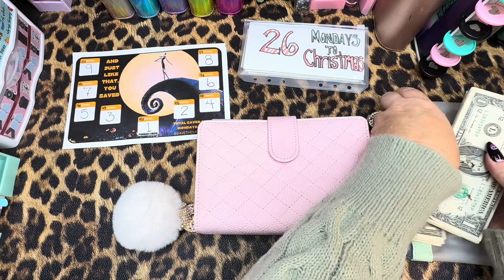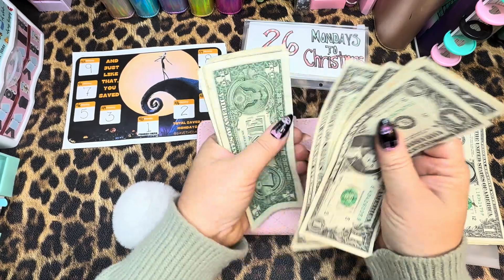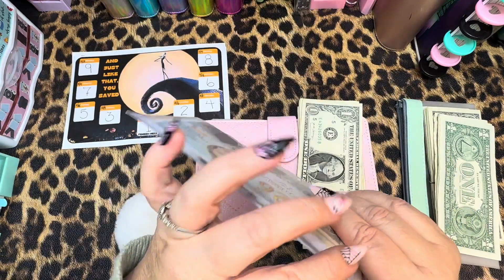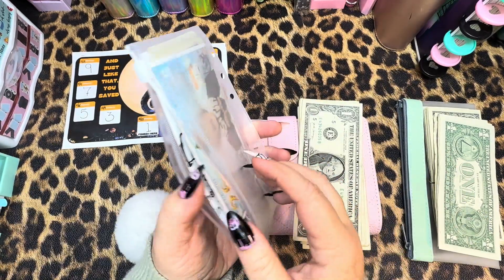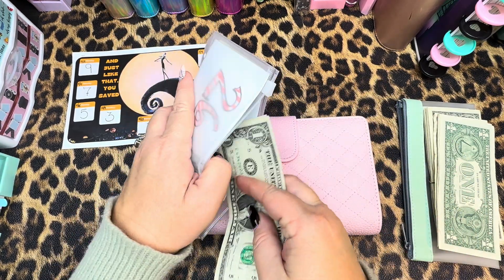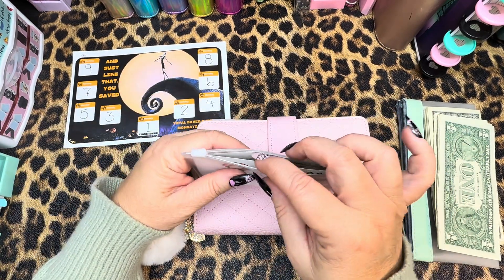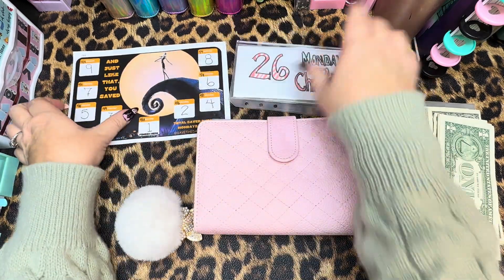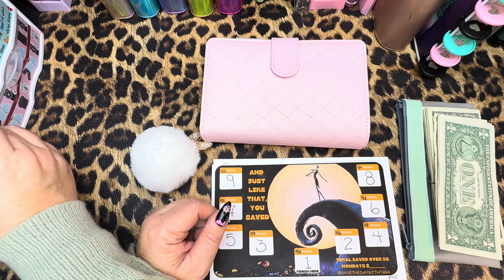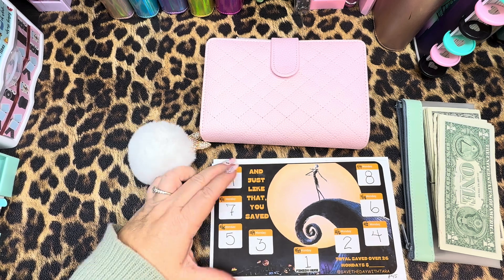Let's just get that going and get that added. So I'm counting out $9 and that's going to go right into here. I'm thinking I'm probably going to use this money for stocking stuffers possibly. We'll see how that goes — if I'm doing this to the last Monday beforehand I may have to dip into this here and there. I want to do an orange color now — let's go with orange since we are on Jack Skellington here.